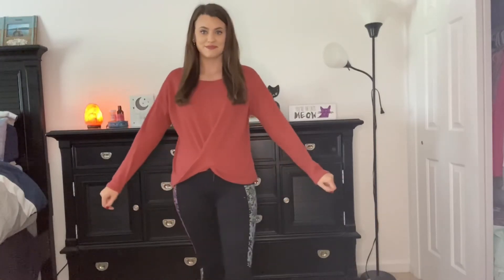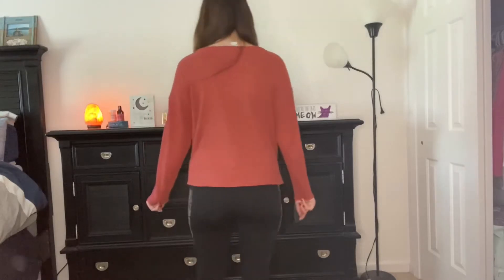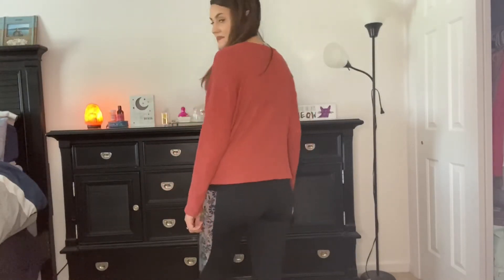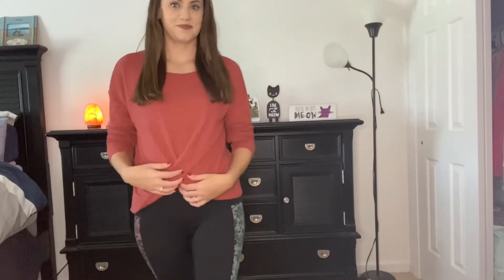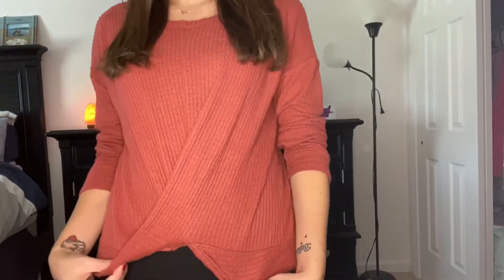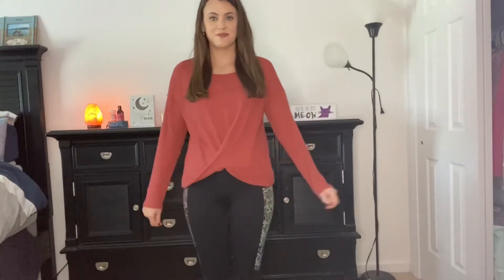This is a lightweight option for fall. I love the burnt orange — I think it's so nice for fall — and it has a little bit of a wrap in the front which adds something to it. I'm just wearing a black pair of leggings so it doesn't take away from the sweater and you can really see the full effect. This one is a little bit shorter and you could pair it with jeans or leggings.